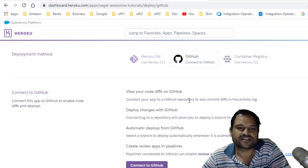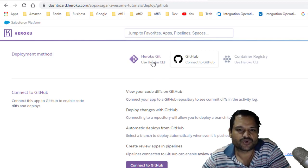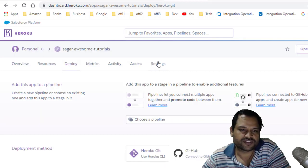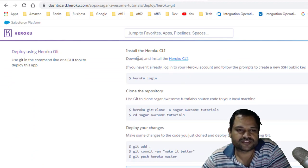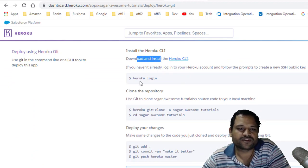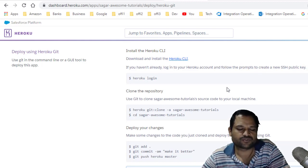But there is an alternative. You can use the Heroku Git option — basically the Heroku CLI — to deploy your application. They have provided all the necessary commands. First, you need to install the Heroku CLI, and they have given the link for that as well. Then you log in, clone your repository, and follow the instructions to deploy your applications.